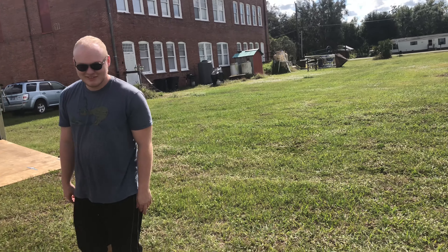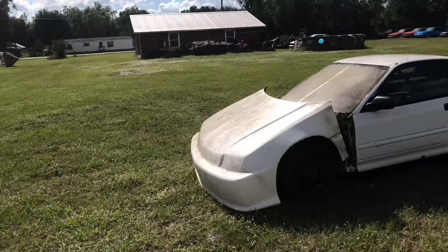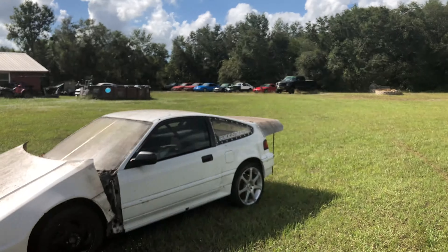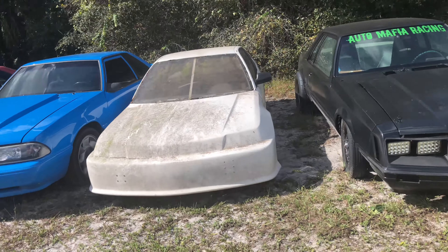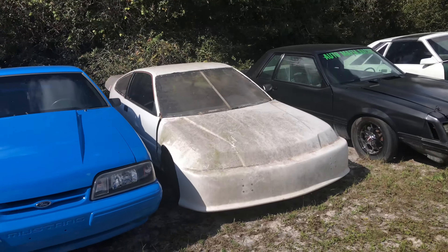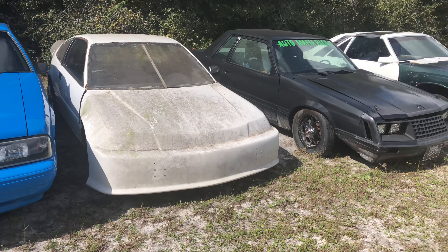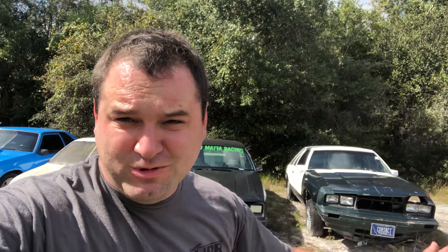Looks like it should be fast — one day it'll be fast! So we're gonna go roll it into the corner with everything else and work on it in a couple years. Here's where she'll sit — in a row of Mustangs, an RX-7, she'll sit right there until one day we work on her. I do love a good CRX, so I can't wait to build it. It's gonna be a ton of fun.